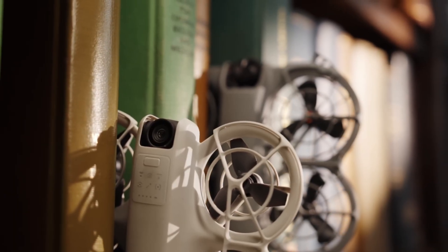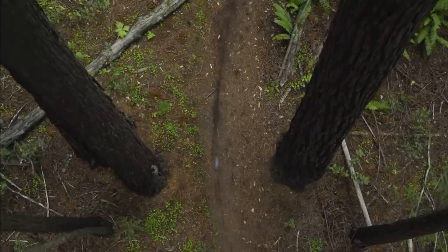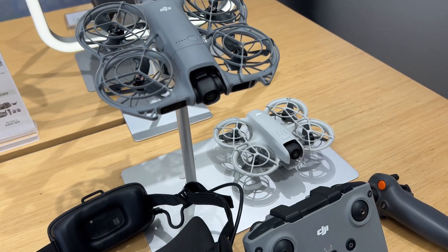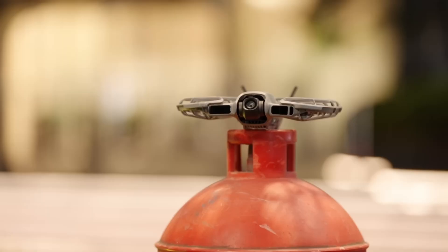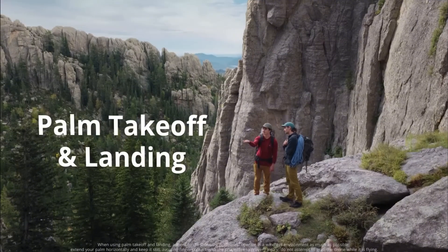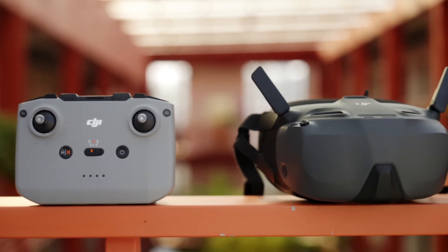Camera and gimbal experience. On paper, Neo 2 doubles the frame rate to 4K 60 and even 100 frames per second. But that spec isn't what makes the footage feel better — it's the dual-axis gimbal. Neo 1's single-axis setup could only correct for roll, so every tilt or pitch had to rely on digital stabilization, causing micro-jitter and warping when you pushed it too hard. Neo 2 physically stabilizes both axes, so pans and dives look cinematic instead of nervous. The color and sharpness out of camera? Similar tone, classic DJI contrast and cool whites. But Neo 2's processing feels cleaner — you can lift the shadows without bringing noise, and the high frame rate option gives editors more freedom to slow things down gracefully.